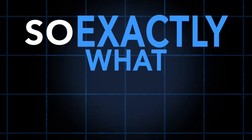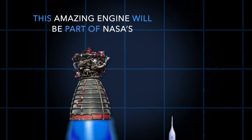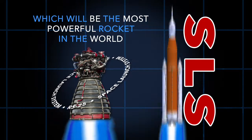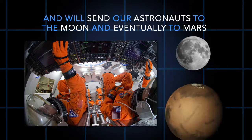So, exactly what is the RS-25 engine? This amazing engine will be part of NASA's Space Launch System, which will be the most powerful rocket in the world and will send our astronauts to the moon and eventually to Mars.